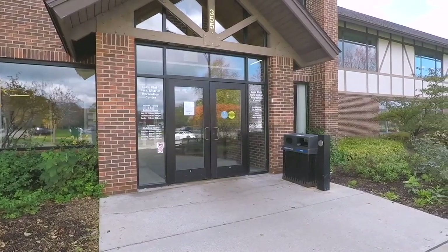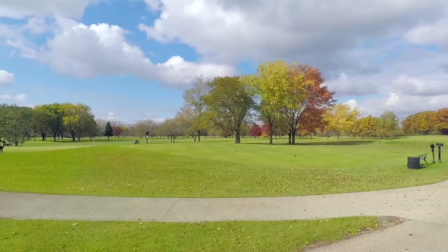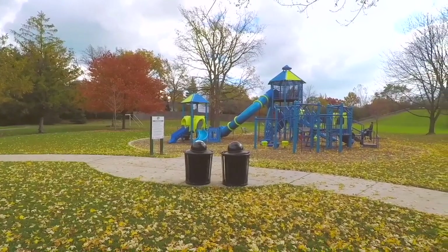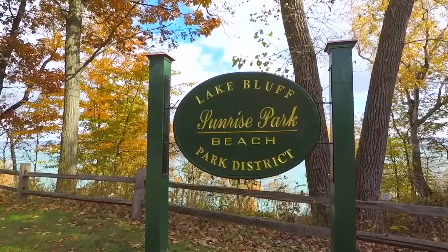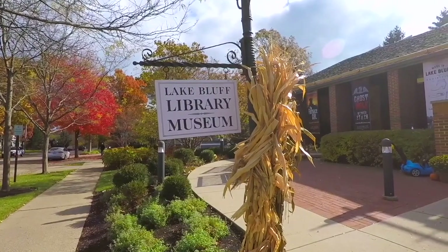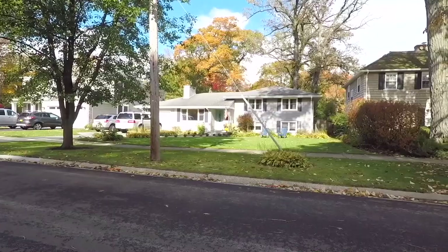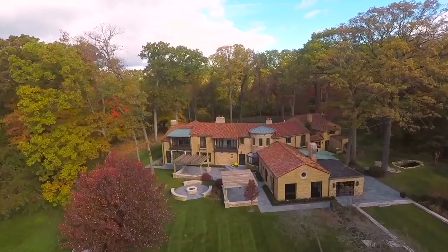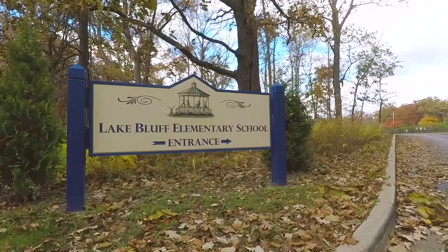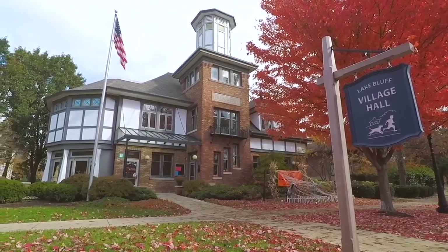Residents enjoy access to a great recreation center, a public golf course, plenty of parks, a metro stop, and a fantastic beach. The city also has its own history museum and public library. Boasting a wide range of home styles and great schools, including Lake Forest High School, Lake Bluff is one of Chicago's most sought-after suburban communities.